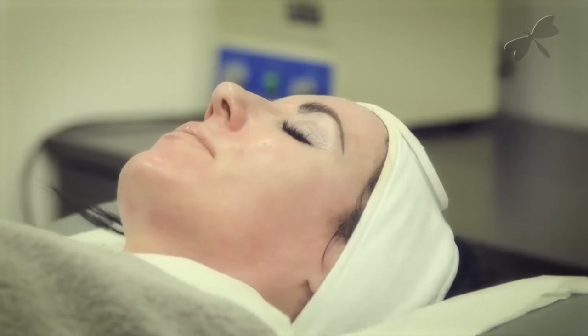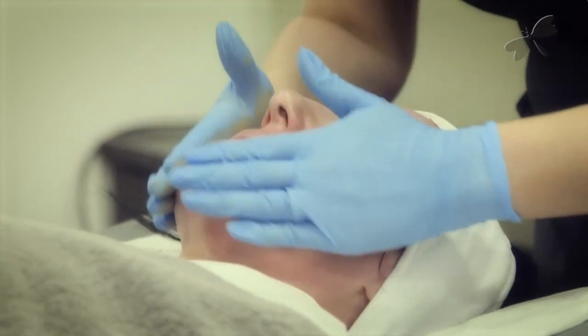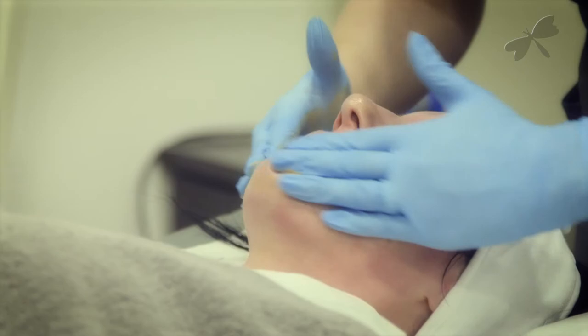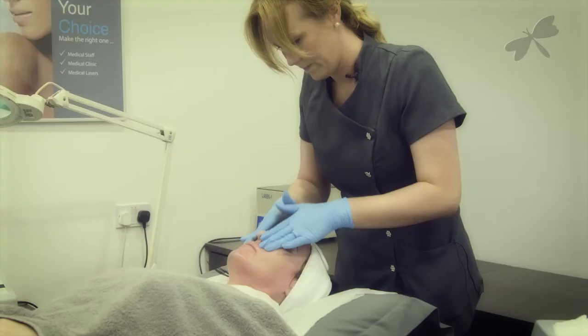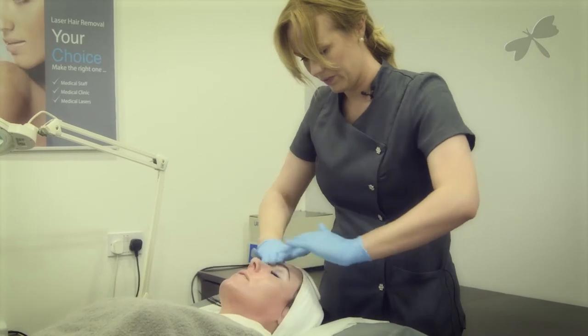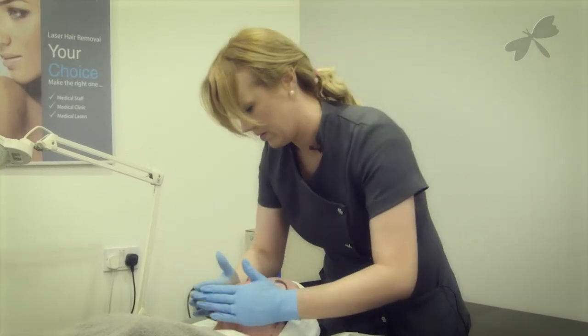After the Perfection Lift peel, retinol can be applied to enhance the results and provide anti-aging benefits. Lastly, to protect the skin, a broad spectrum sunscreen will be applied for ultimate skin protection.